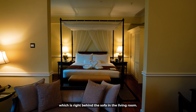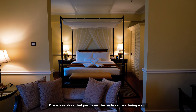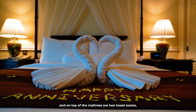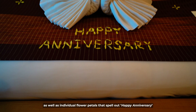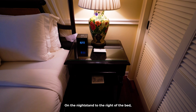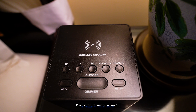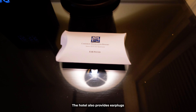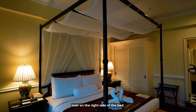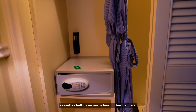Now let's go to the bedroom, which is right behind the sofa in the living room — there's no door partitioning the two spaces. The bedroom comes with a four-poster bed, and on top of the mattress are two towel swans arranged in a heart-shaped pattern, with individual flower petals spelling out 'Happy Anniversary.' On the nightstand to the right of the bed is a digital clock that doubles as a wireless charger. The hotel also provides earplugs in case your partner is a snoring machine. The wardrobe is in the corner to the right of the bed, with a safe, bathrobes, and clothes hangers inside.